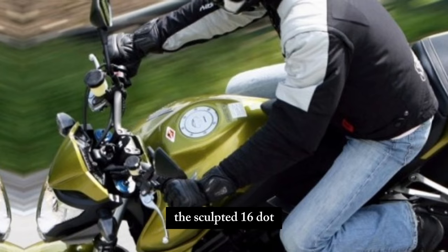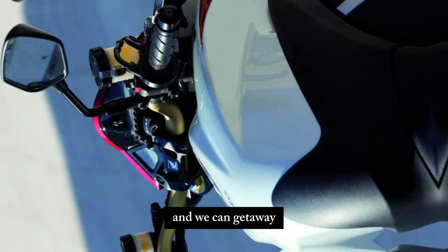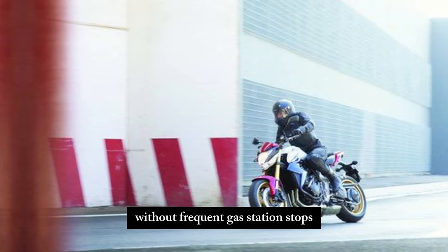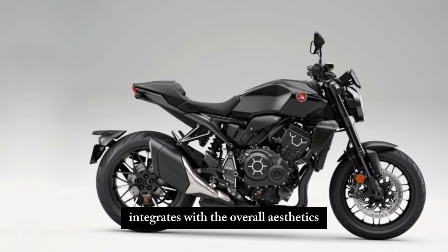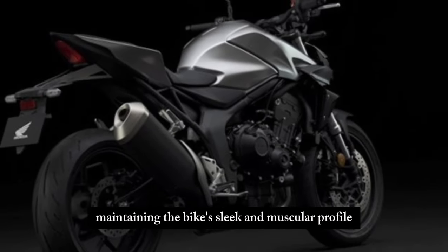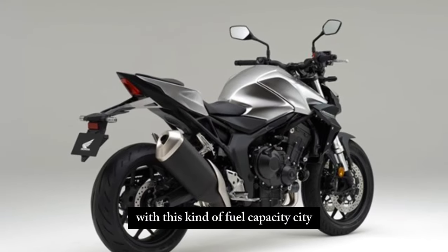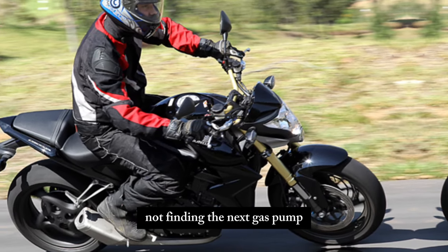This urban warrior won't leave you stranded. The sculpted 16.1-liter fuel tank offers ample range for city commutes and weekend getaways, ensuring you can keep exploring without frequent gas station stops. The tank's design seamlessly integrates with the overall aesthetics, maintaining the bike's sleek and muscular profile. With this kind of fuel capacity, you can focus on conquering the urban jungle, not finding the next gas pump.